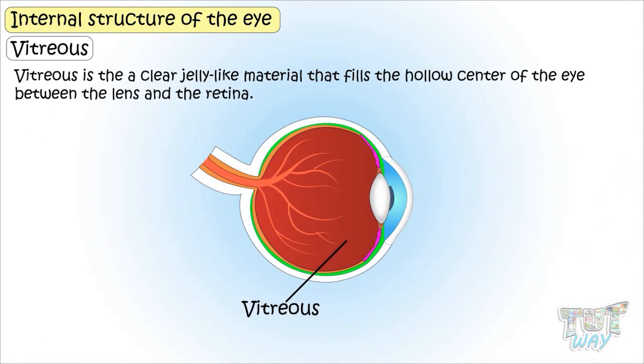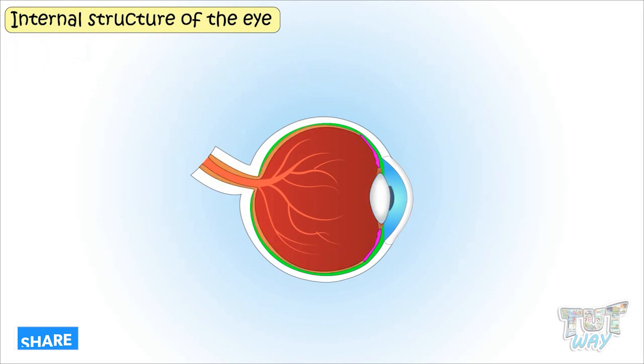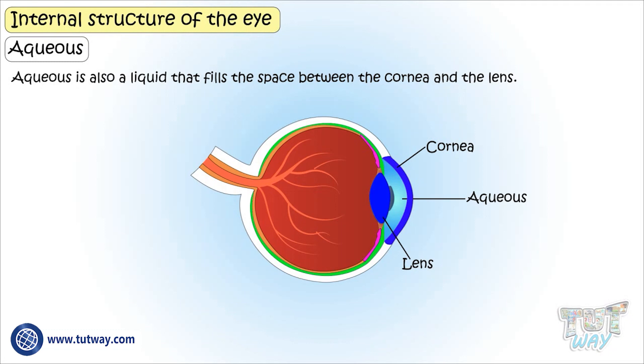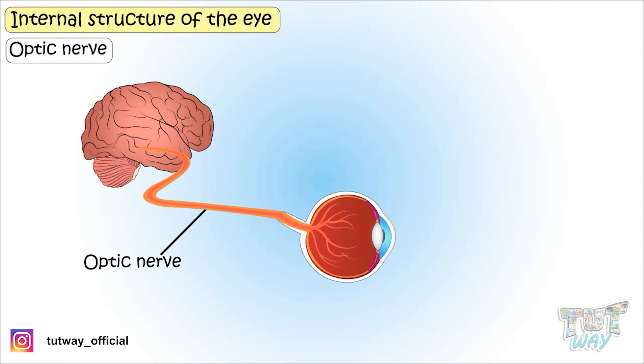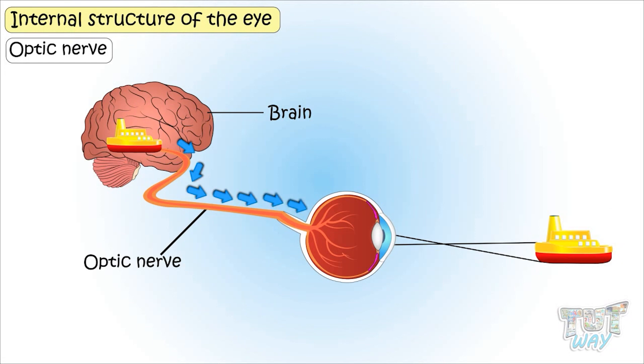Vitreous is the clear, jelly-like material that fills the hollow center of the eye — that is, between the lens and the retina. Aqueous is also a liquid that fills the space between the cornea and the lens. The optic nerve is a nerve that transmits the image from the eye to the brain, and it's the brain that interprets the message so we are able to see any object.